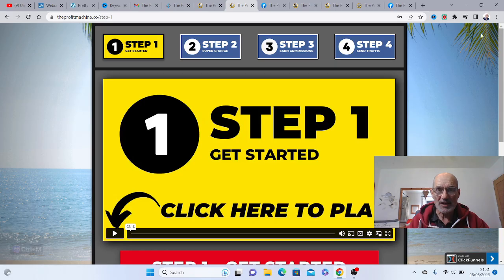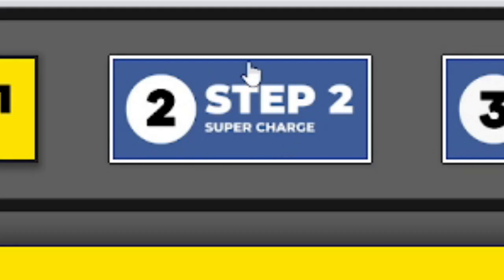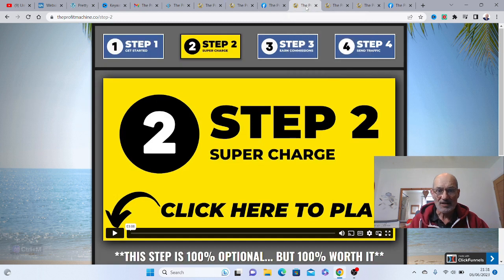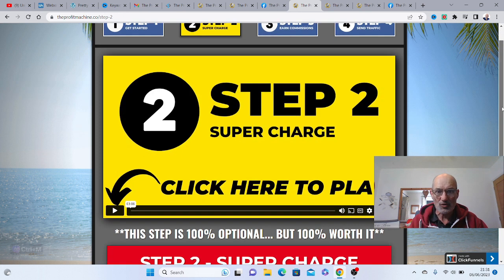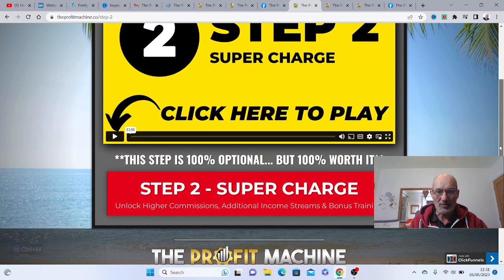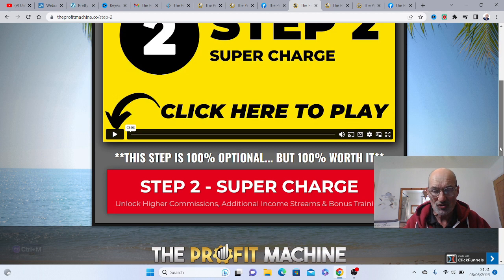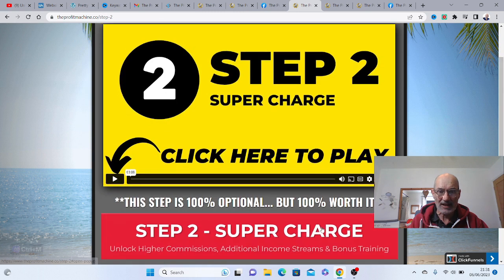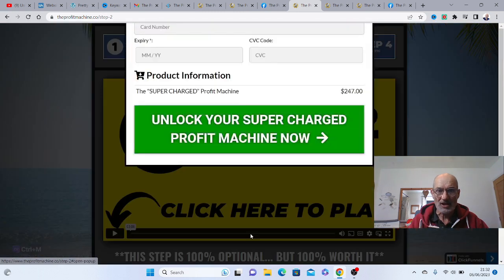Once you've joined the Facebook page, you can go to step two, which is called 'Supercharge.' There's a quick three-minute video that explains how you can actually supercharge your system. What that means is you're going to unlock higher commissions and additional income streams plus bonus training. If you want to do that, just click on 'Supercharge' for step two.